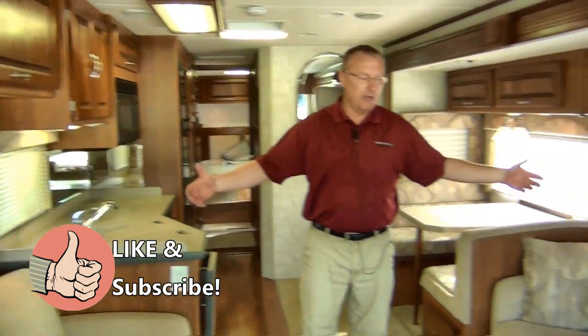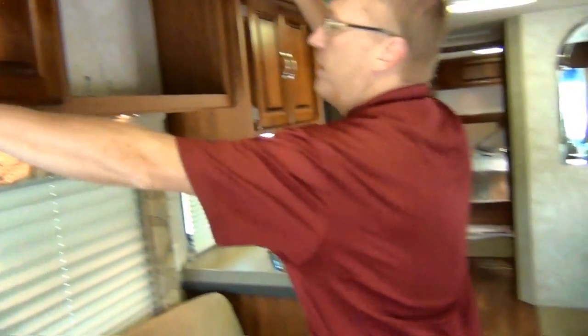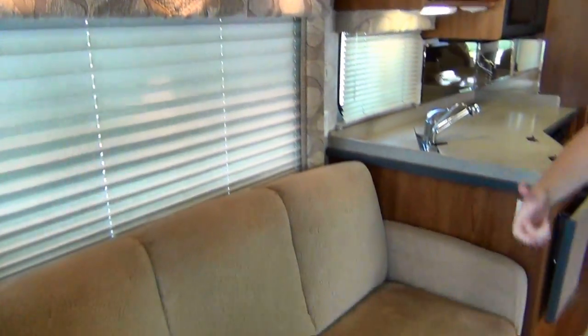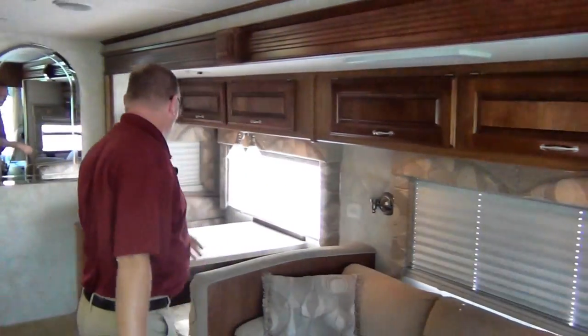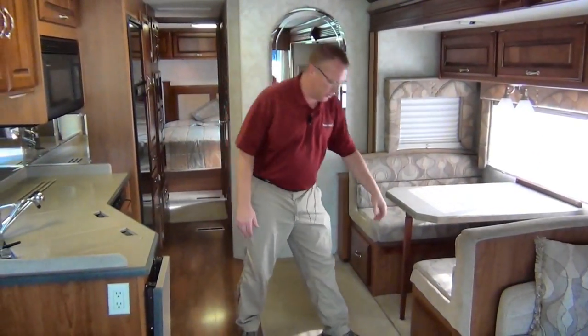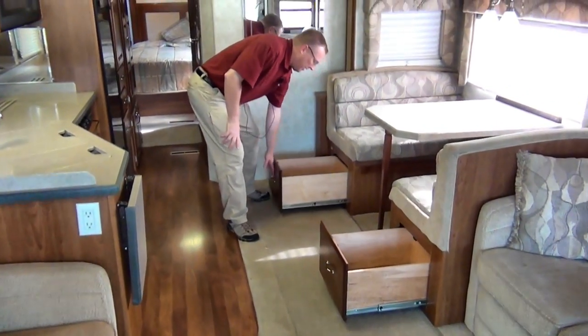This has two sofas in here — one makes a sleeper. We've got all kinds of storage up here, and day-night shades on the windows, with more storage over here as well. There's also a booth dinette that can be made into a sleeping area, with nice storage underneath the booths.